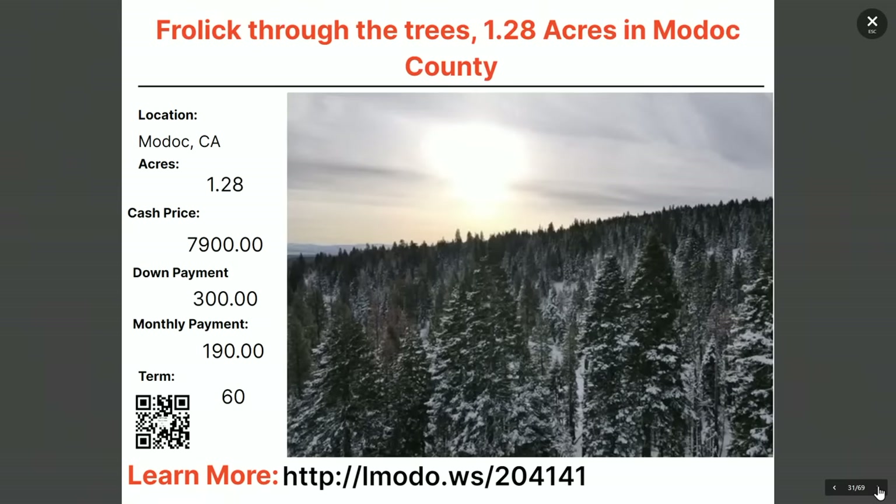Staying in Modoc County — a 1.28-acre property. Asking price is $7,900 with $300 down and $190 a month for 60 months. Learn more at elmoto.ws/204141.